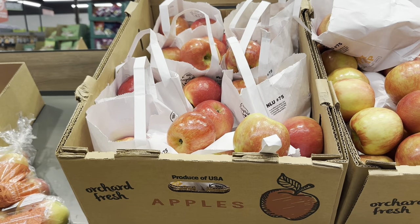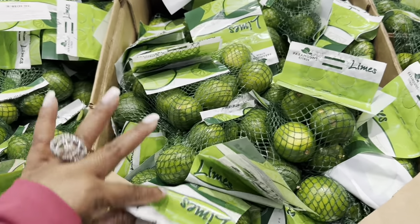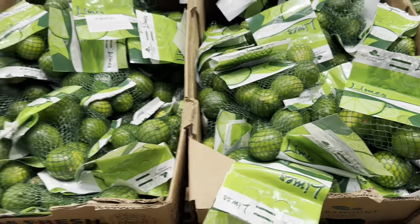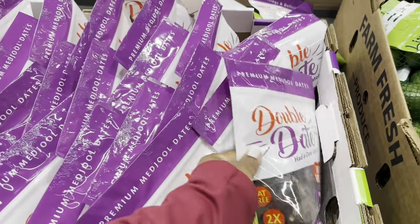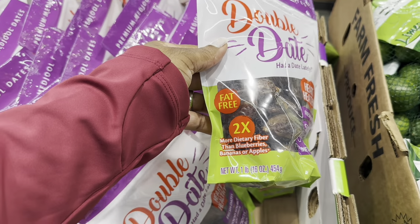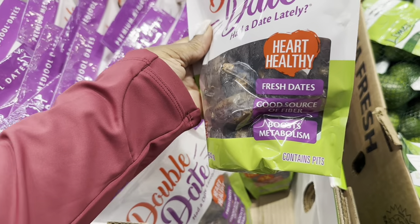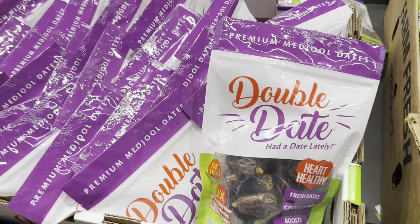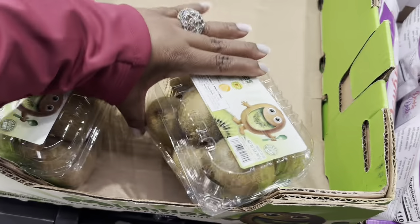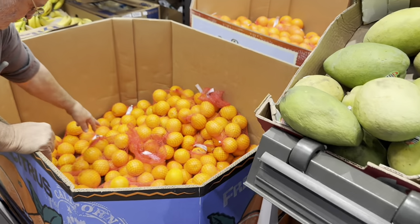Honey Crisp apple totes are $1.89 per pound. A bag of limes — about eight — is $2.39. Double dates are $5.00 — fat-free, twice the fiber of blueberries or apples, heart-healthy, good source of fiber. Kiwi is $4.29. Naval oranges are $4.49.